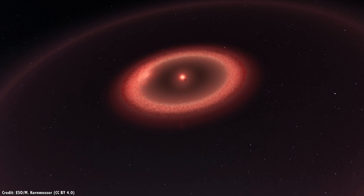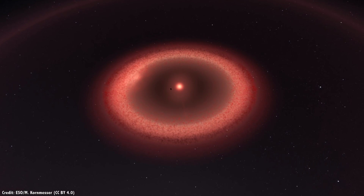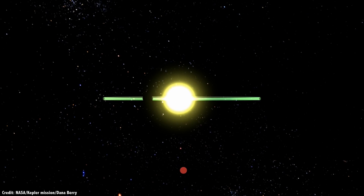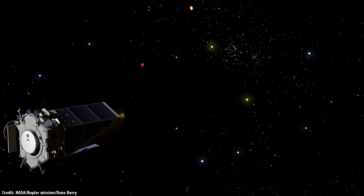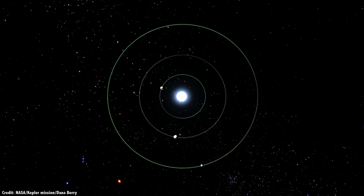By the time the TESS mission wraps up, we're going to know a lot more about extrasolar planets in our nearby neighborhood — specifically, the planets that perfectly line up with their stars from our perspective. Sadly, this is only a couple of percent of the star systems that are out there. We're going to need other techniques to find out the rest, which I'm sure I'll be covering in future episodes.